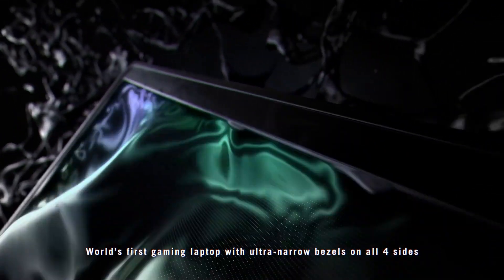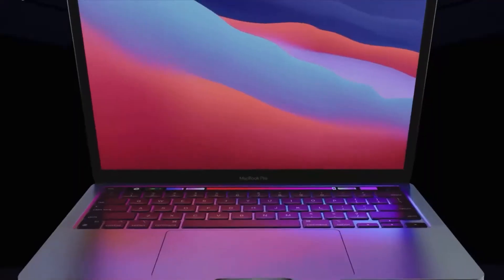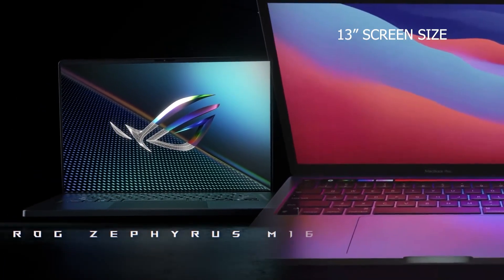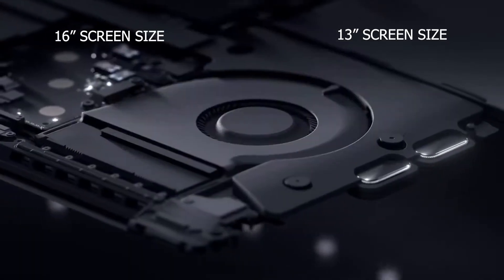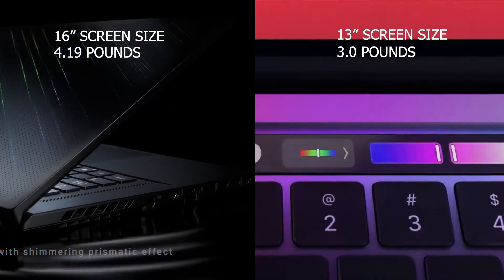One of the differences between these two laptops is the screen size and body weight. The M1 screen is 3 inches smaller than the M16 screen — the M16 has a 16-inch screen while the M1 has a 13-inch screen. The M1 has a weight of 3 pounds while the M16 weighs 4.19 pounds.